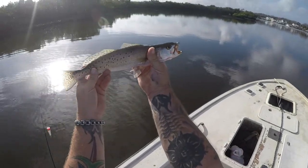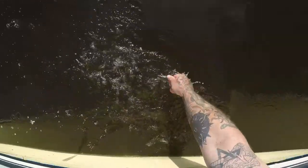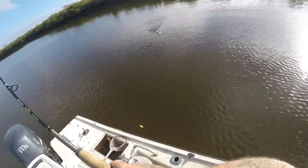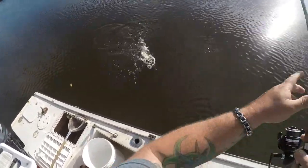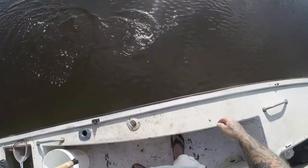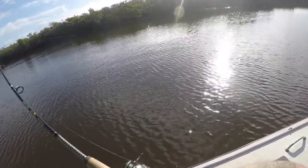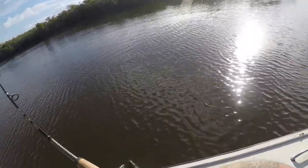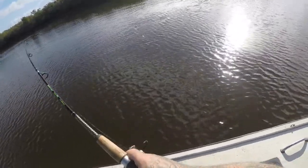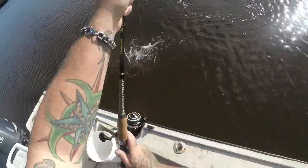Beautiful fish y'all, third species of the day! All right buddy, there you go. Three fish! Running toward the boat — whoa, come on baby! What is that? Another trout — quick release, too short. Guys, I'm on again. This one's feeling pretty good, oh yeah, this one's fighting nice. Come on! What are you? A redfish! All right, another red — second red of the day.